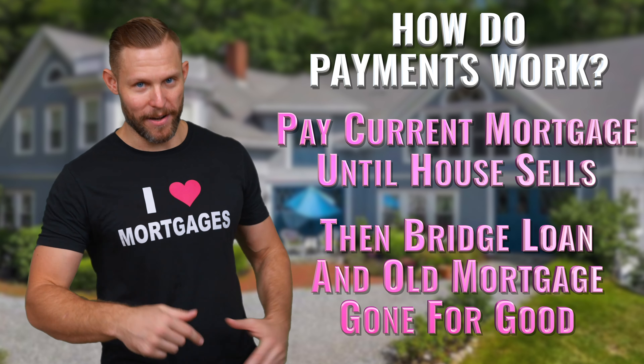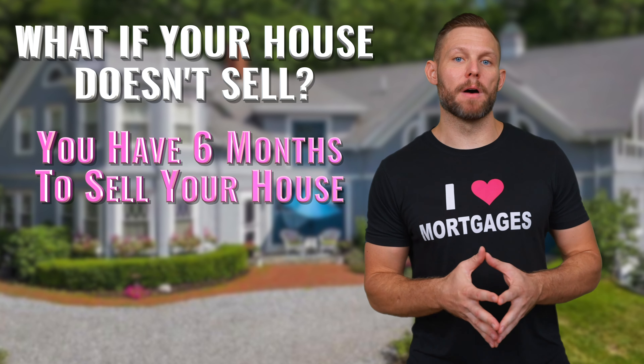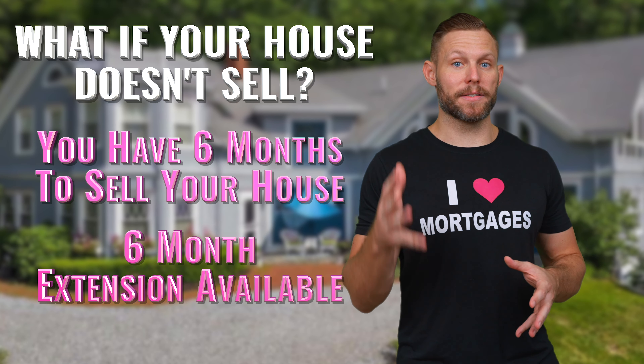You never have to worry about it again. But what if your house doesn't sell? The great thing is you have six months to get that house sold and be able to utilize the bridge loan. And if you need an extension, you can do another six-month extension.